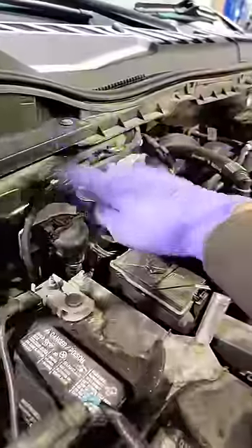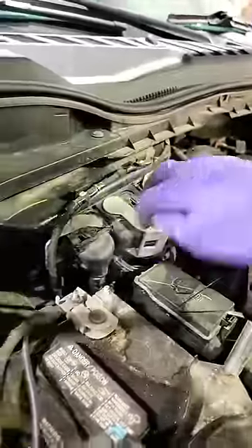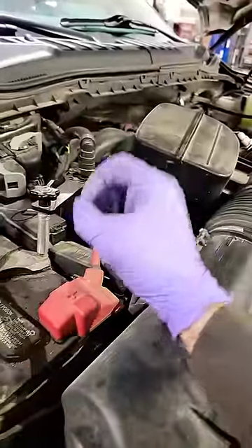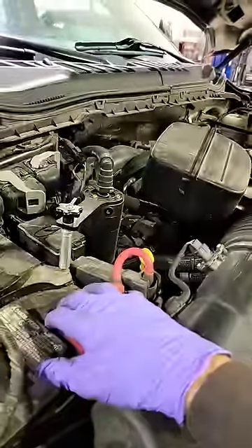I hooked up FDRS and tapped into the computer and found a P0532, which is an AC pressure sensor circuit low. I pulled up the PID and we have zero kPa — because I didn't switch it to PSI yet.